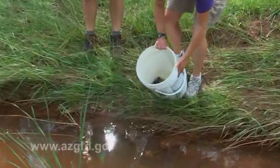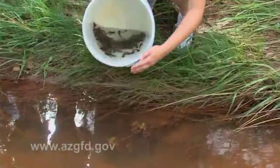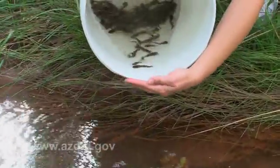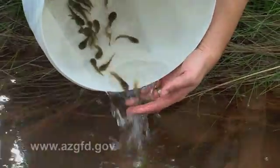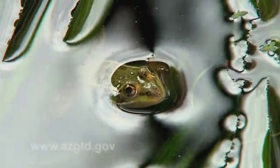It never gets old. Releasing the frogs is definitely the most rewarding part of all of our work — all the office work, all the field work, the habitat evaluation, the habitat renovations to put these frogs back out under the landscape. The releases definitely make it all very worth it. And then to go back and monitor our releases and see the success — it's pretty amazing.